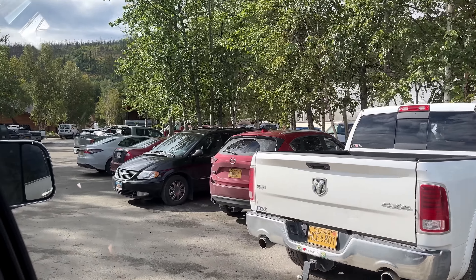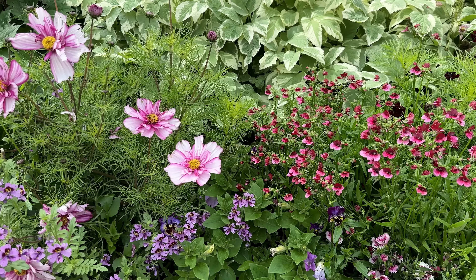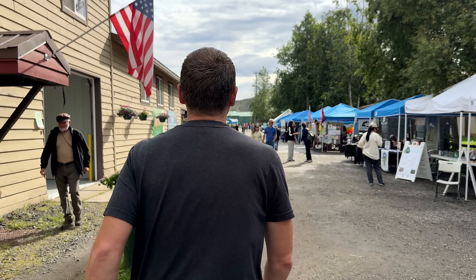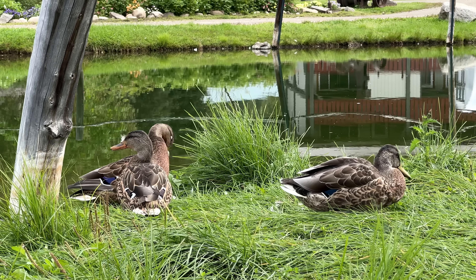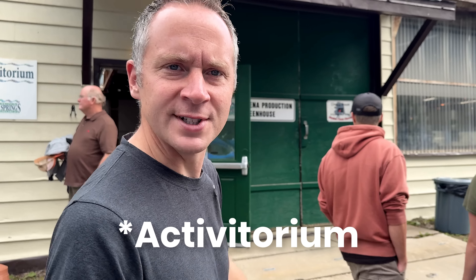We made it to Chena Hot Springs Resort — this is the first hot springs we've been to that has actually been built up, not just a hot spring hole in the ground that you have to hike a trail to get to. We'll see how resort-feel it is, but first we're going to go to the ice museum. We're looking for it so far — we've got a farmers market, activity center, and the activatorium. I think they're making up words here.